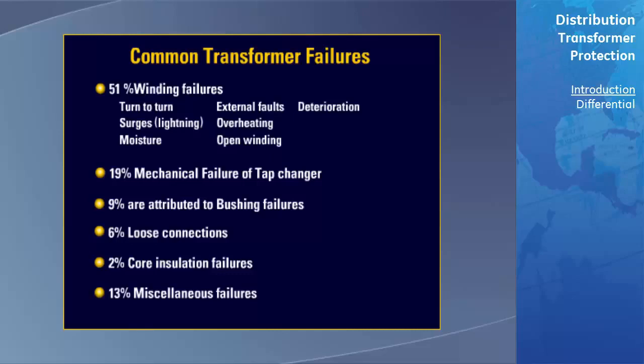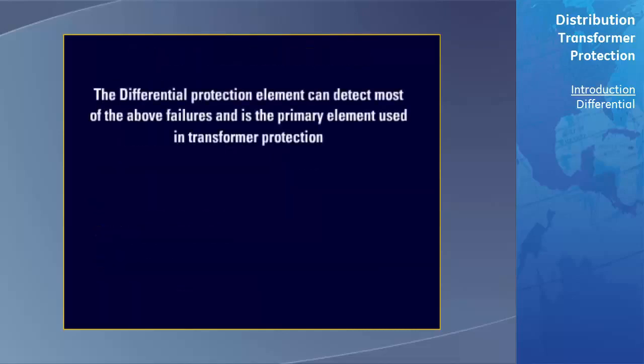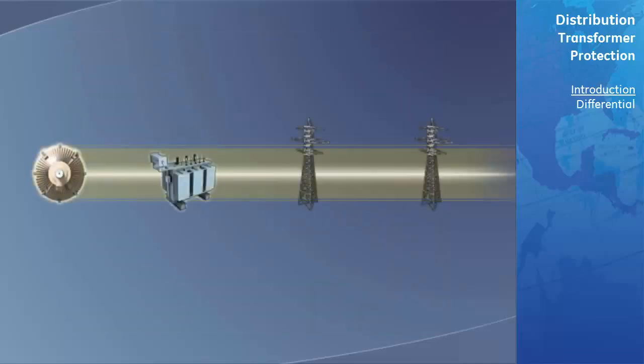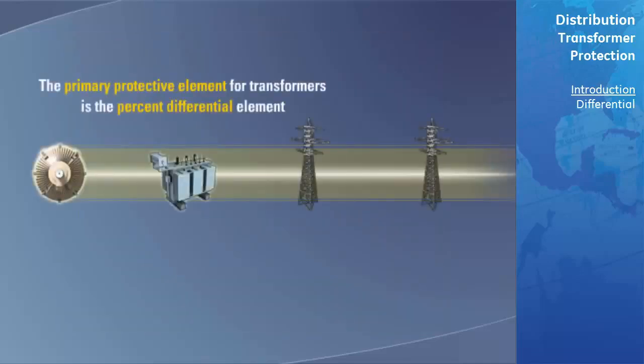The percent differential protection element, which is considered the primary protective element for transformer protection, can detect most of these failures. The primary protective element for transformers is the percent differential element, which compares the current entering and leaving the transformer.